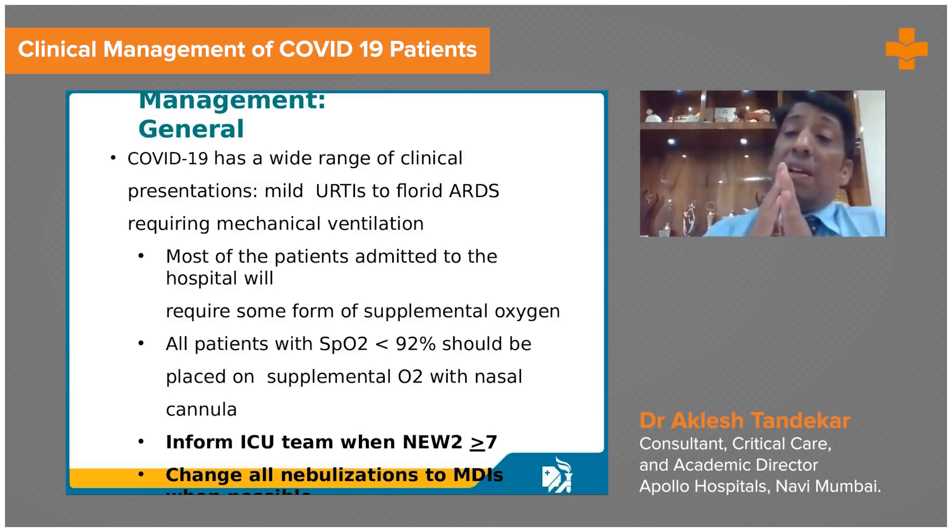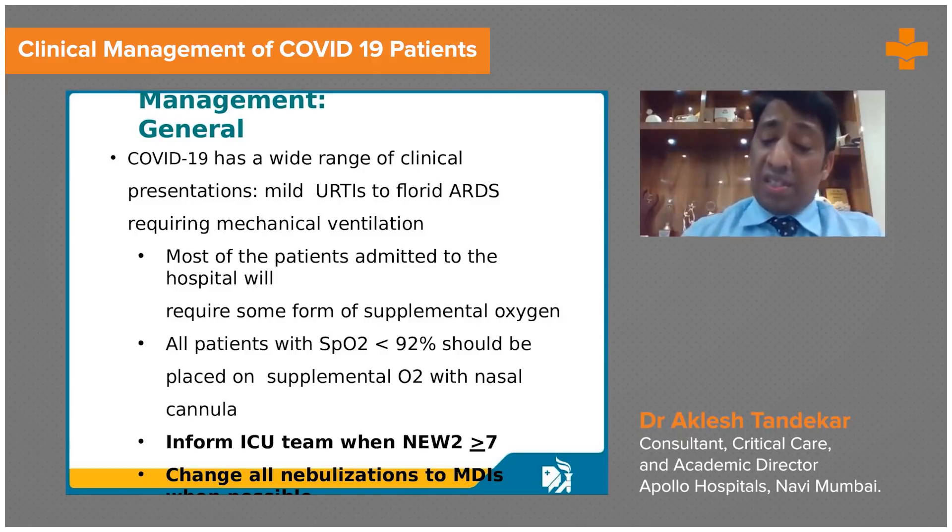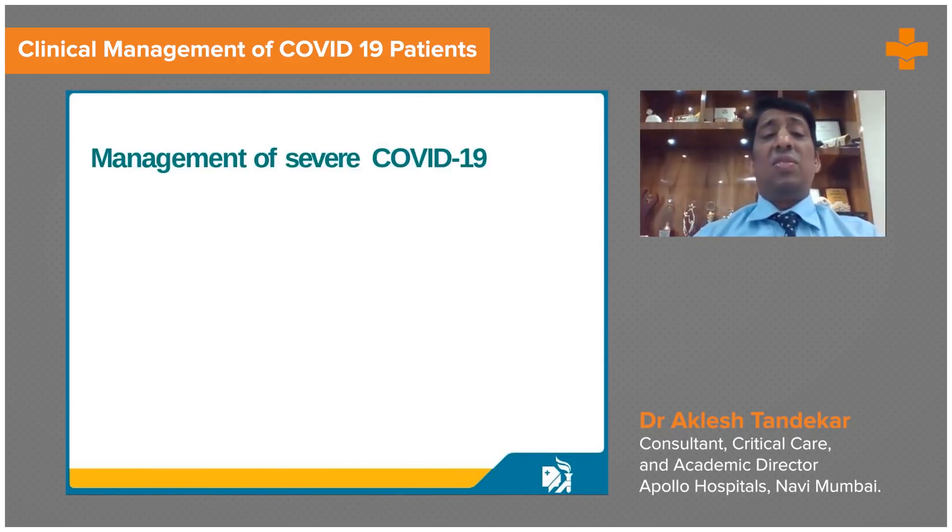Knowing when to reduce oxygen is important — an oxygen saturation of 88 to 92% is the acceptable target range. If saturation is not maintaining, we should inform the team and escalate from nasal prongs to high flow nasal oxygen to BiPAP. Nebulizations can also be used for patients who develop bronchospasm, using bronchodilators like salbutamol or duolin, or steroid nebulizations.